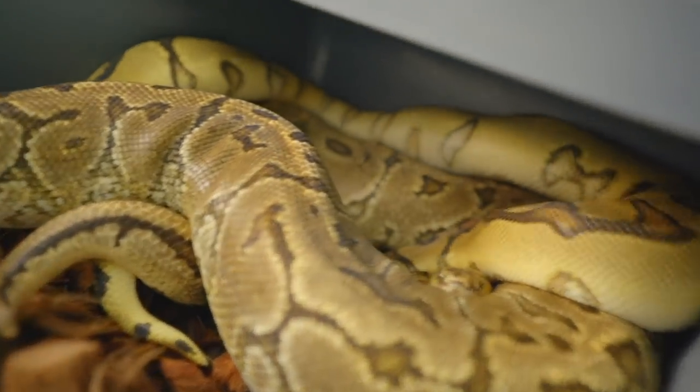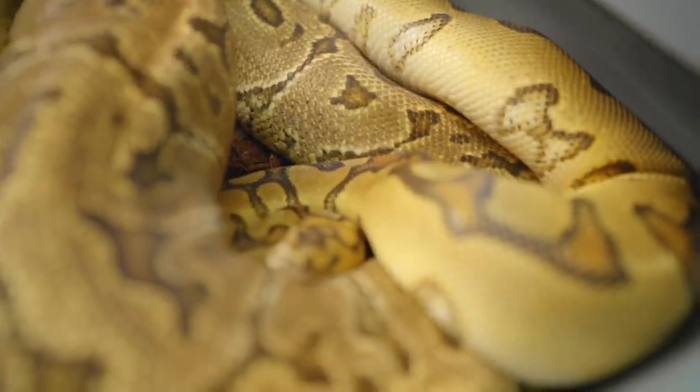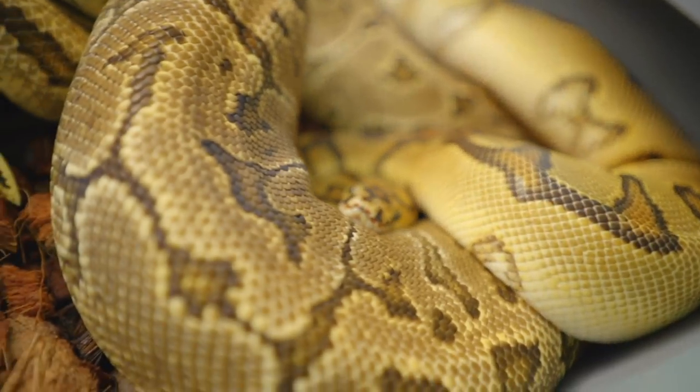And that is an Enchi Red Stripe Spotnose GHI Clown to a Yellow Belly Pinstripe Extreme Gene Het Clown. We got a lot more pairings besides that this season, but I'm going to get changed up, showered, and then we head over to Travis's. Plus I got to pack out a few snakes, so I'll be right back with you, I promise.